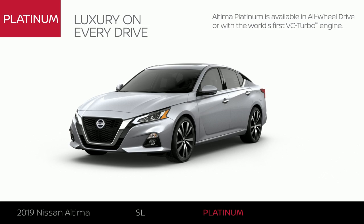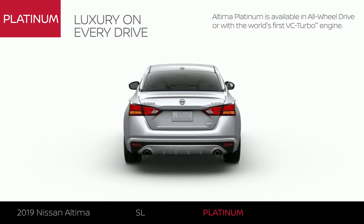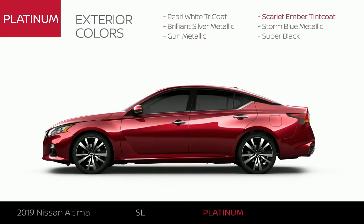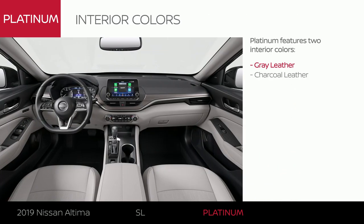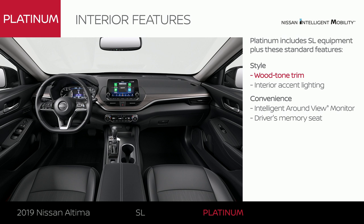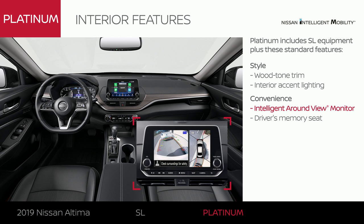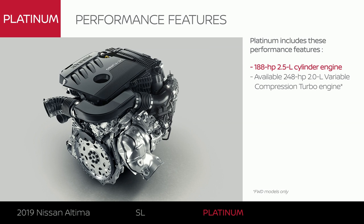Altima Platinum includes Altima SL equipment and exterior upgrades. Altima Platinum is available in all-wheel drive or with an all-new variable compression turbo engine, and comes in six colors. The exterior gets upgraded 19-inch aluminum alloy wheels, and Altima Platinum comes in two interior colors. Like SL, Altima Platinum includes premium interior appointments and adds customizable accent lighting. You'll park easier than ever with tech that gives you a better look around your Altima, and Altima Platinum even remembers your preferred seat position. Altima Platinum lets you choose between two engines.